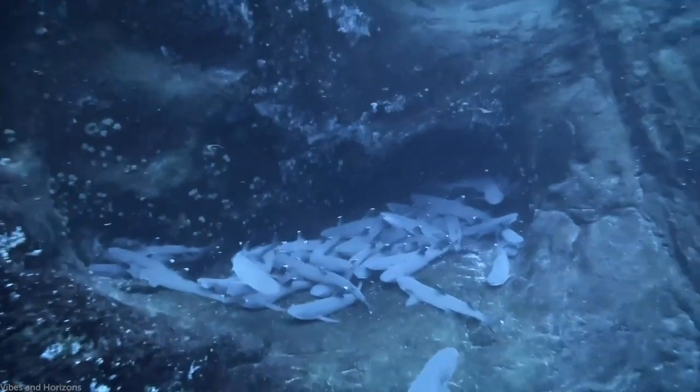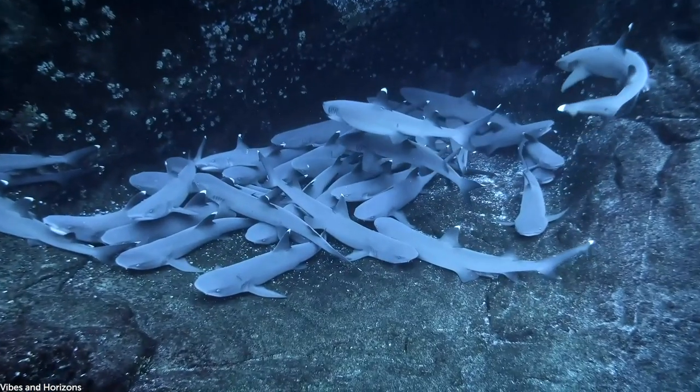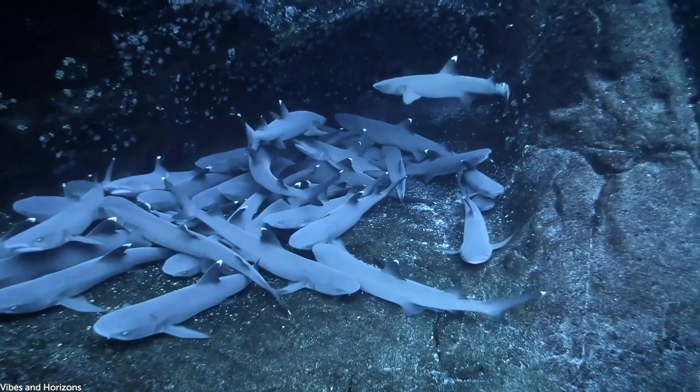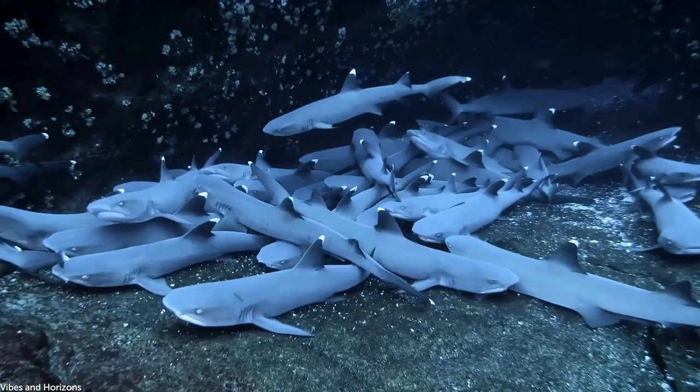If you found that fog creepy, you would not want to run into this. These white tip sharks were spotted huddled together in a small cave off the coast of Mexico. Predators like this are common around reef habitats, but seeing dozens together in one place is not normal.